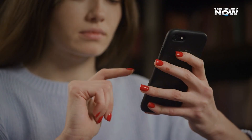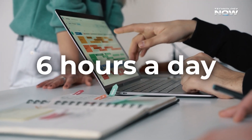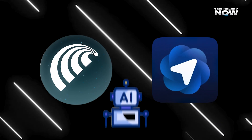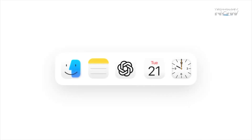Ever wondered how much time people spend online every day? Studies say the average person now spends over six hours a day on the internet — that's a quarter of life spent in a browser. Two new players, Comet from Perplexity AI and Atlas from OpenAI, want to make those hours smarter with built-in AI assistance. Let's see what makes them different and which one might actually be worth switching to.